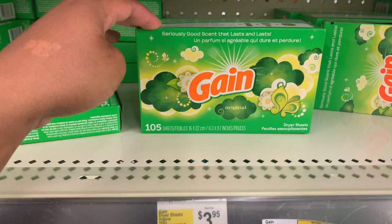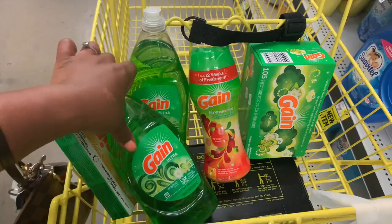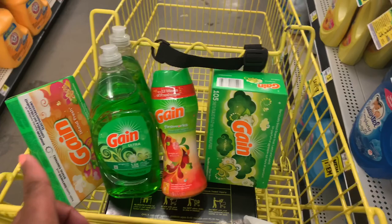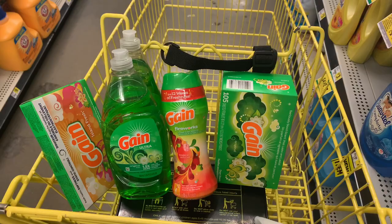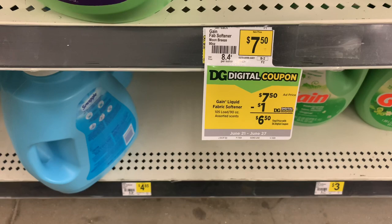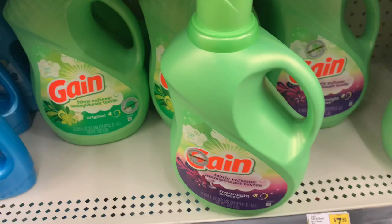So we have our one coupon that will take off our dollar digital, we have our dollar for our Gain soap, then we have our $2.00 off for our Gain Fireworks, and then we have our $2.00 off for our Gain 105 count. You want to do it in this order so that the lower value coupons come off first and the higher value coupons come off at the end. We're doing the $5 off $30 deal, so the next thing we're going to grab is our Gain liquid fabric softener. We do have that exclusive $4.00 off coupon, making it about $2.95 — this is the big bottle, the 2.68 liters.